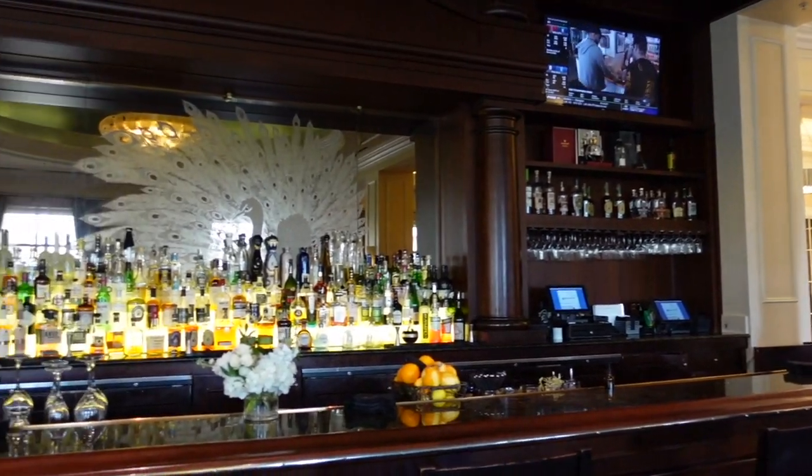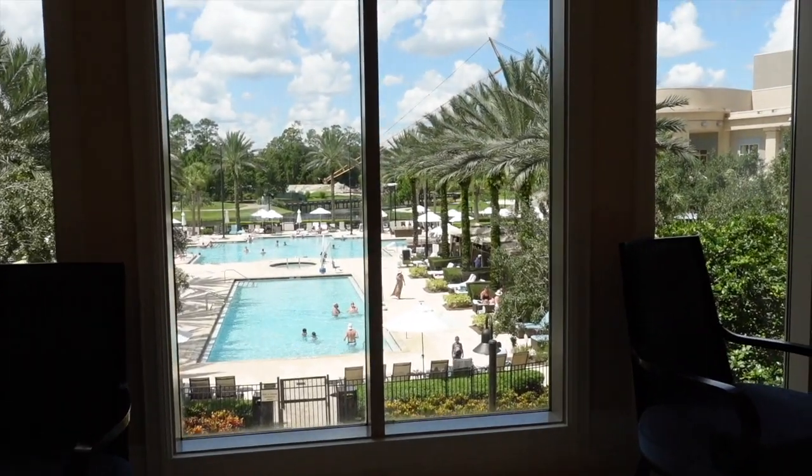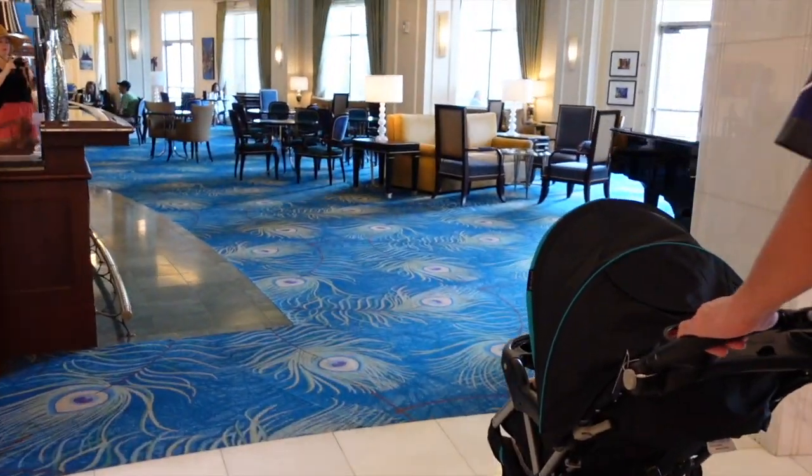This is an offsite Disney property called the Waldorf Astoria Bonnet Creek area. It's only about 10 minutes from Disney, so it's really convenient to stay here. There are plenty of delicious things to have for lunch.